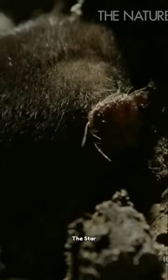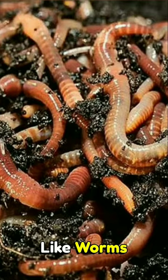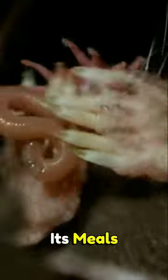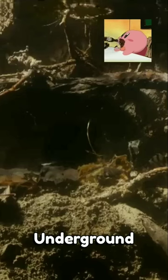Speaking of prey, the star-nosed mole primarily feeds on small invertebrates like worms, insects, and larvae. It uses its sharp teeth to catch and devour its meals in no time. It's like having a built-in vacuum cleaner for the underground world.